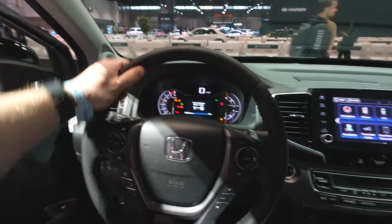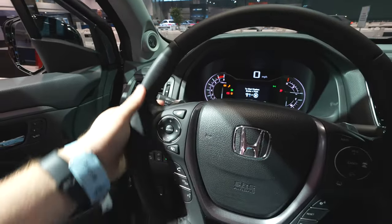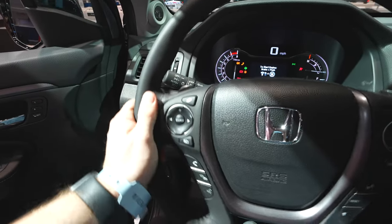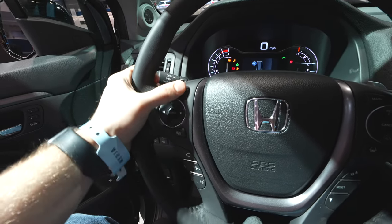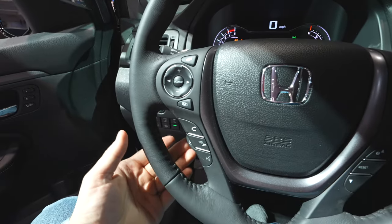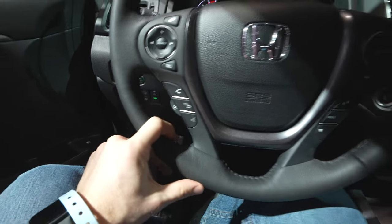Coming back to the steering wheel, we have a nice leather-wrapped steering wheel with very mild bolsters at 10 and 2. Metal paddle shifters on this guy. The left side of the steering wheel consists of all of your audio controls for the vehicle, as well as your different card system. Under that, we have your heated steering wheel button and then your steering wheel mounted call buttons.